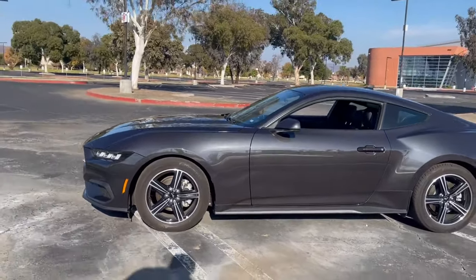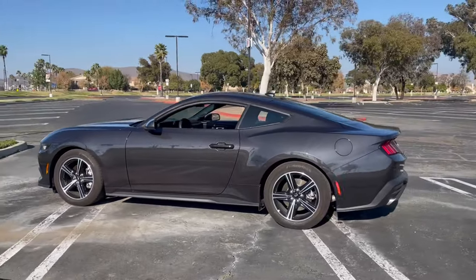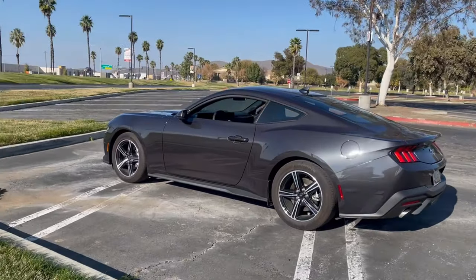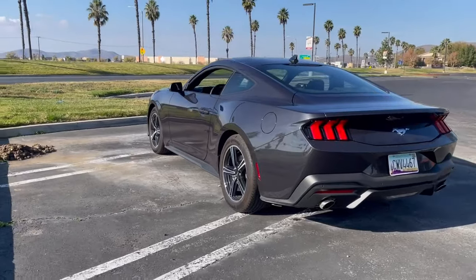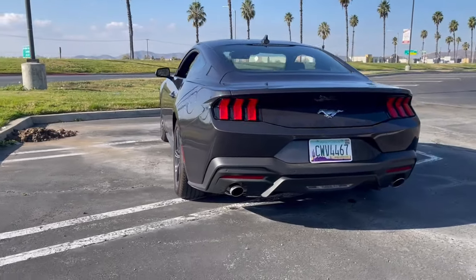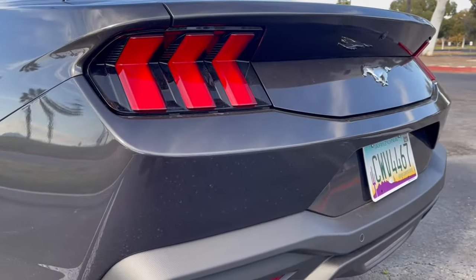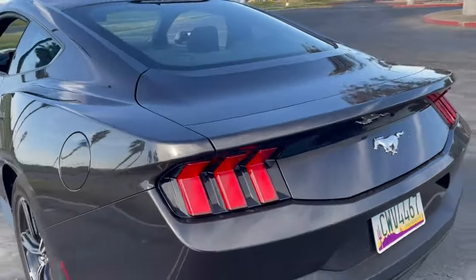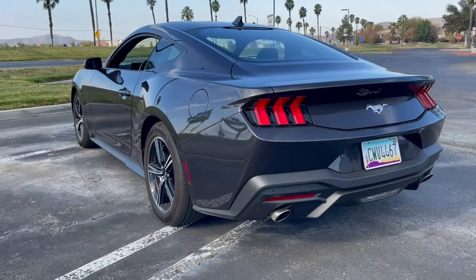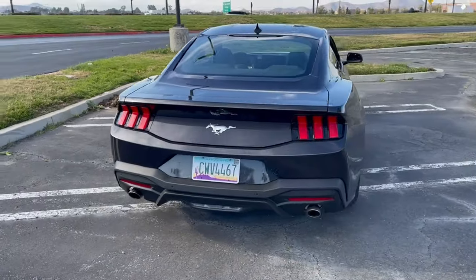Taking a look around the Mustang, we can see that aside from the cosmetic changes in the front and rear, most things have been left alone. You can see that the rear taillights have been redesigned to have this crazy angle to them, as well as the rear bumper. This rear end is a lot more aggressive than it was in the previous model, and I think it looks really good.